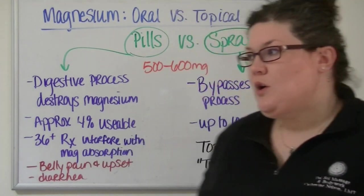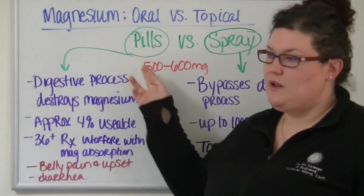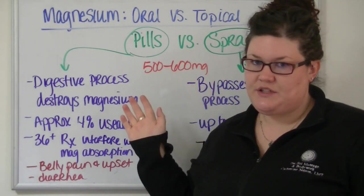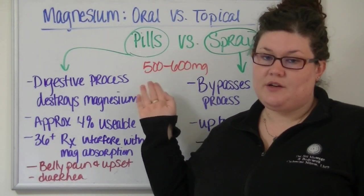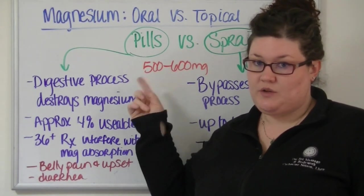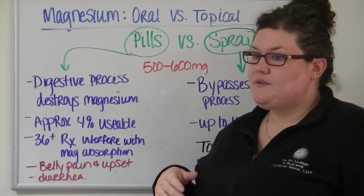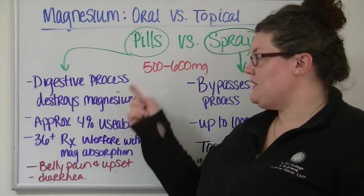So for today, when we talk about oral versus topical, we're really talking about swallowing a pill versus spraying something on our skin. This is a conversation where you can find a lot of research on this very question: which is better? How should you take magnesium? Because if you go to your doctor, pretty much everybody's going to tell you to take a pill.